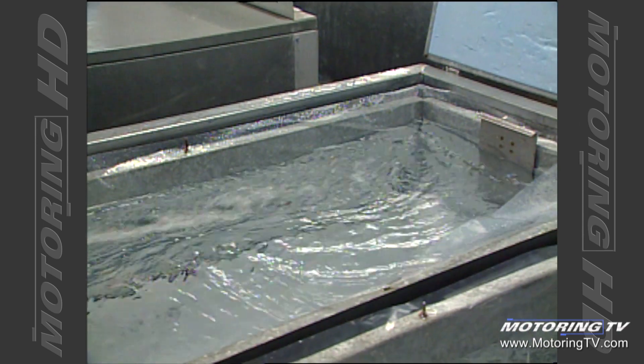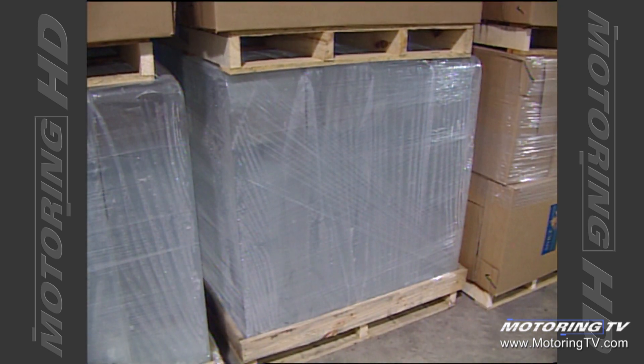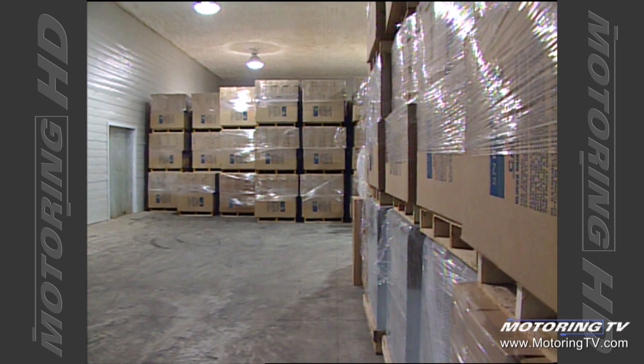The bulk of our business for several years has been the sale of blocks, and we export 80% to the US, to Europe, and even to Israel. We're now the largest producer of crystal clear ice block in the world — certainly in North America — producing about 25,000 blocks a year.